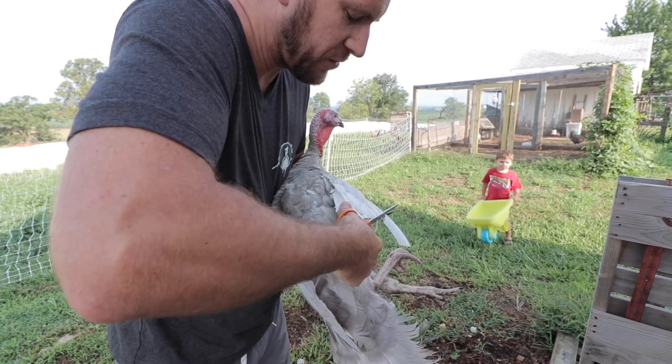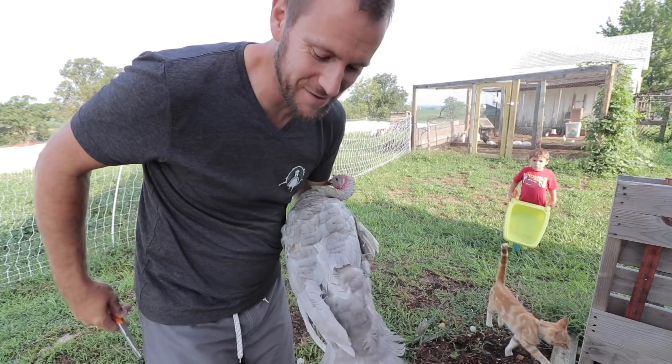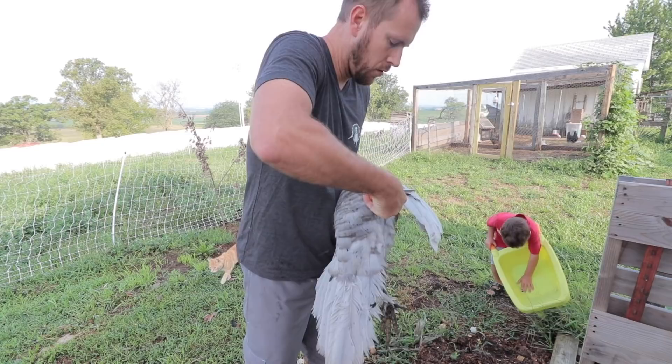It doesn't hurt them at all. It'll just keep them from being able to fly by having only one wing clipped. Now I've got two more of these — let's see if I can track them down and take care of the same thing with them.